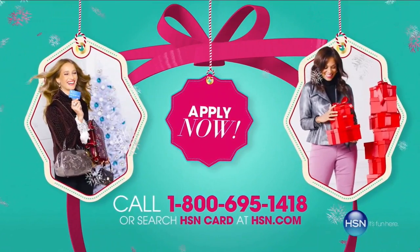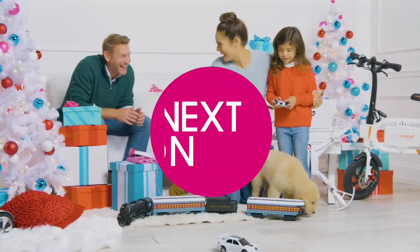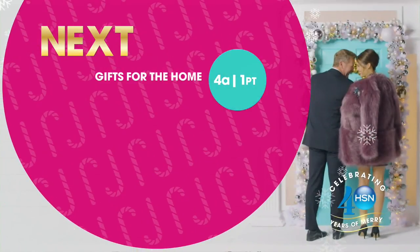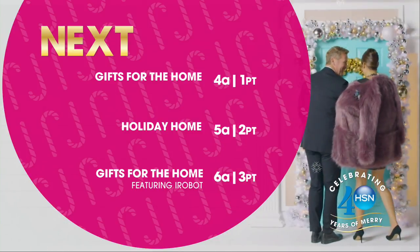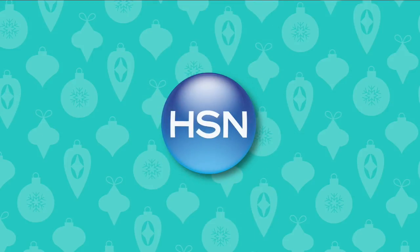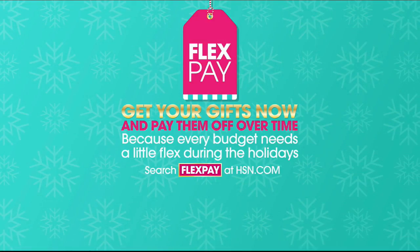Hi, I'm Michelle Yarn. Every night at this time, we are bringing you our favorite items at their best prices all in one place. Tonight, find the perfect present for all of the ladies on your gift list. No matter what she likes, we have an option for every woman in your life. And because every budget needs a little flex this holiday season, take advantage of FlexPay — get your gifts now and pay them off over time with no monthly interest.